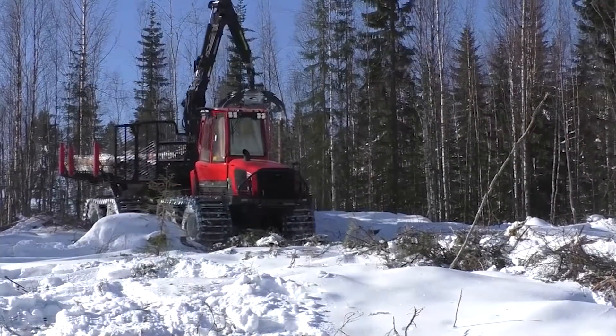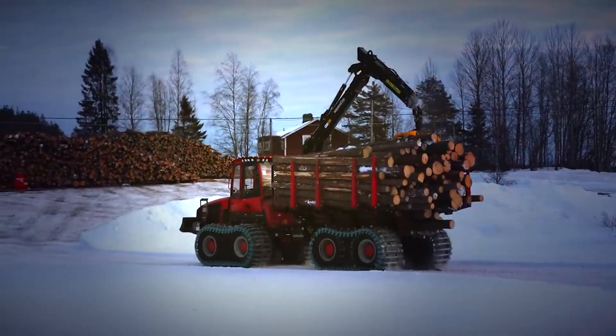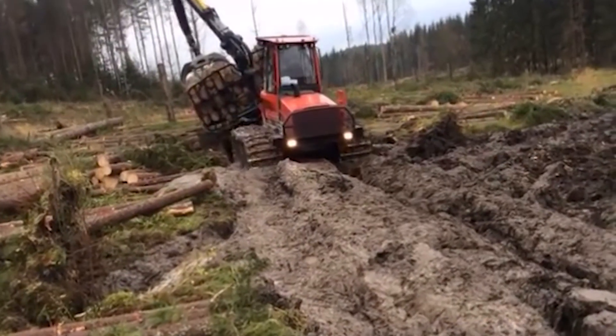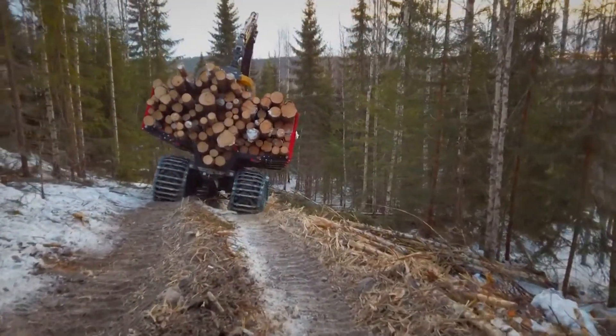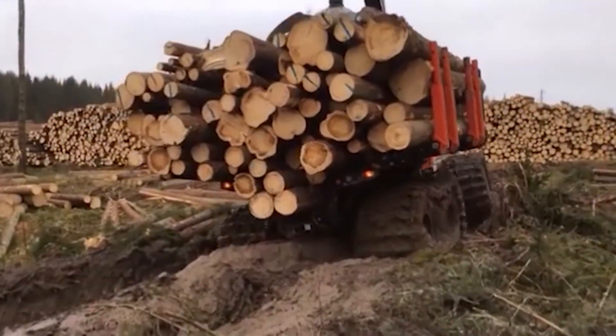For demanding terrains, the Komatsu 895's XT option provides higher traction and off-road speed, ideal for challenging landscapes and tasks. The Komatsu 895 Forwarder impresses with its power, eco-friendly features, and adaptability.